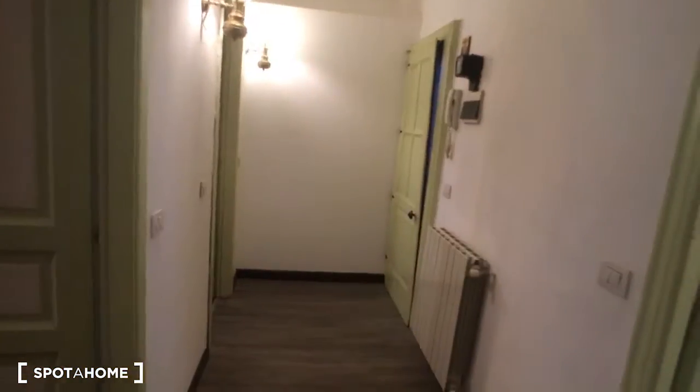Hello, this is Nicolo from Suodo Milano. Today we are in a really nice three-bedroom apartment, so we can now take a look at the house. Here we are at the entrance hall.